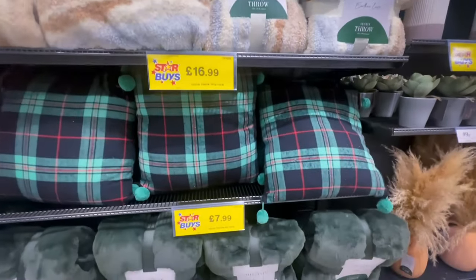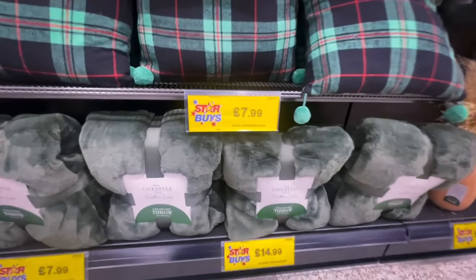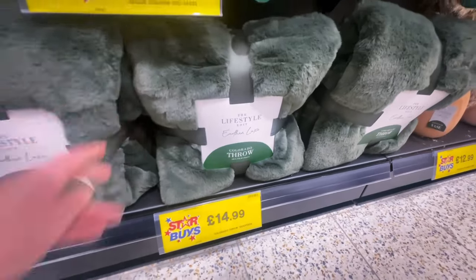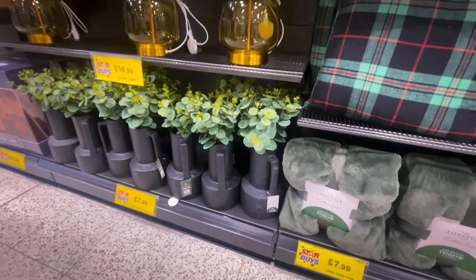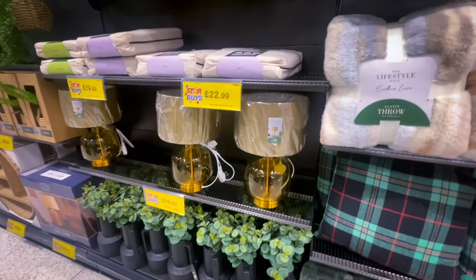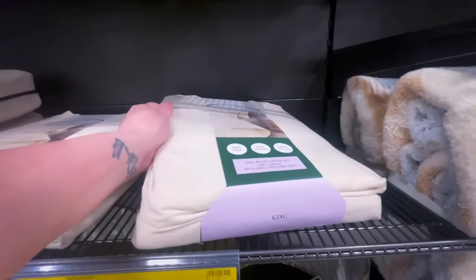They also had a forest green throw at £14.99 — it does give Christmas vibes but this colour is trending now. There was a really nice black vase as well, and look at this lamp — that lamp is absolutely gorgeous. They've started doing bedding in Home Bargains too.